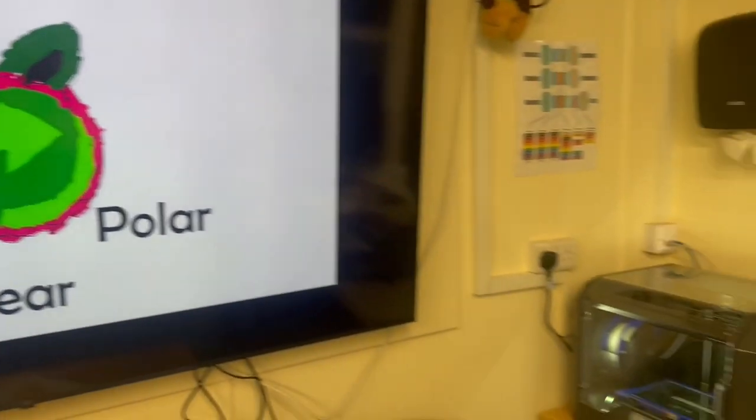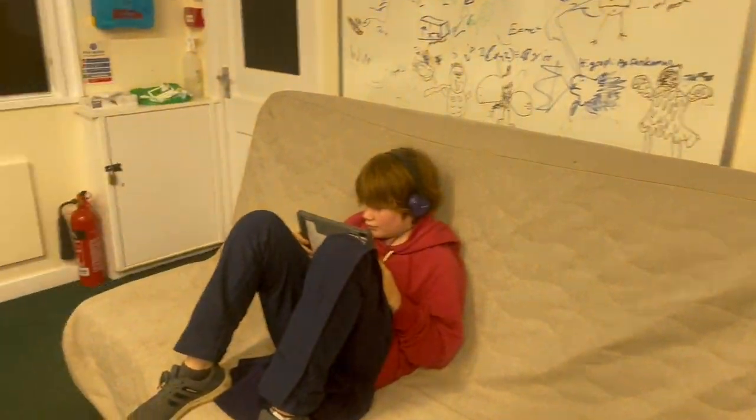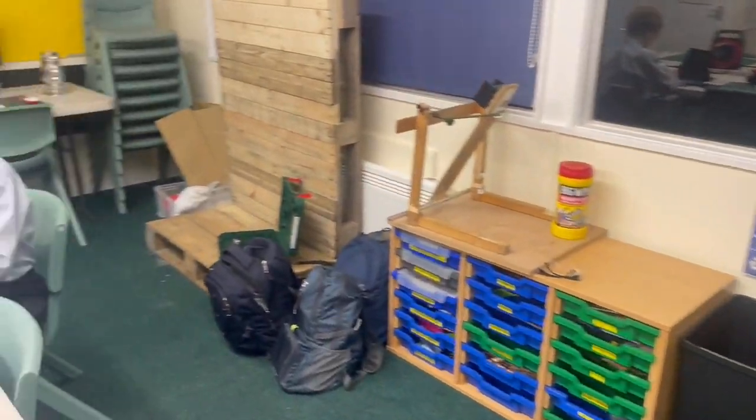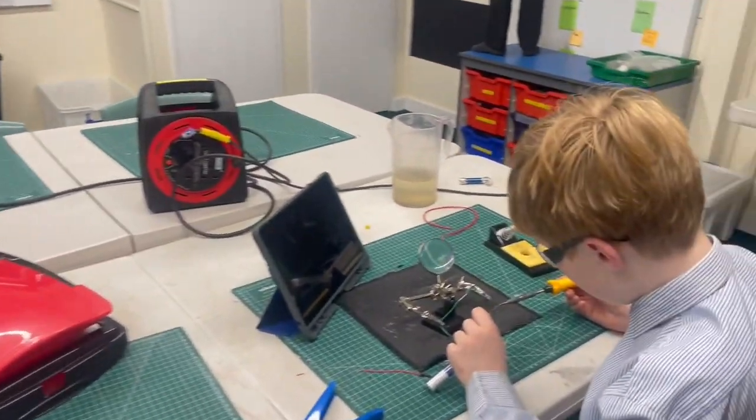This is Project Polar Bear, and this is our makerspace, where we make and digitally design for Project Polar Bear. We set it up just for this project, but we still use it for lessons.